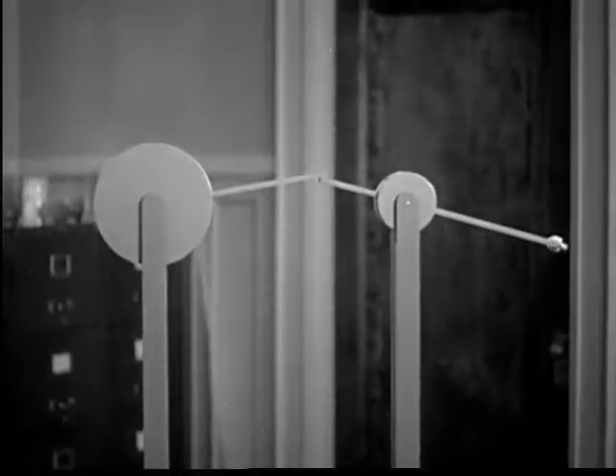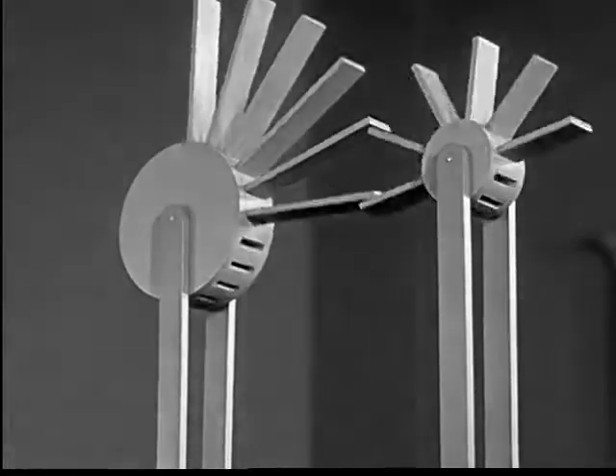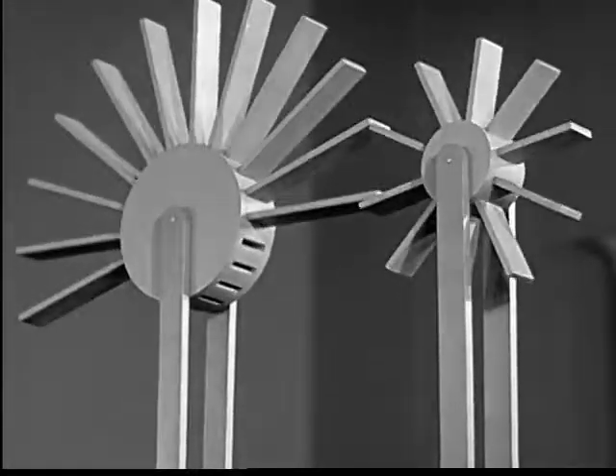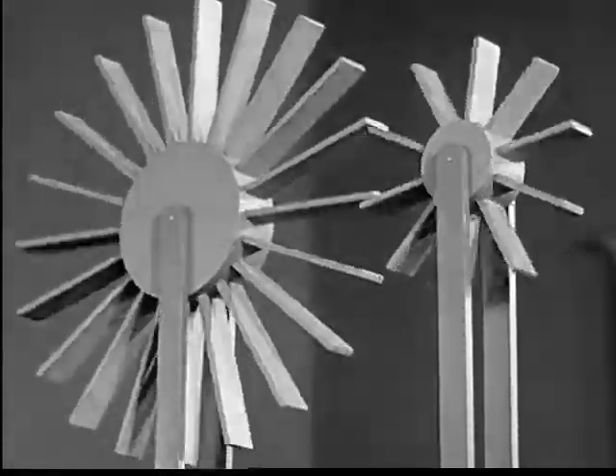If we want continuous motion, we need more arms. Now we have levers that turn. The larger paddle wheel makes fewer turns, but it delivers more force.